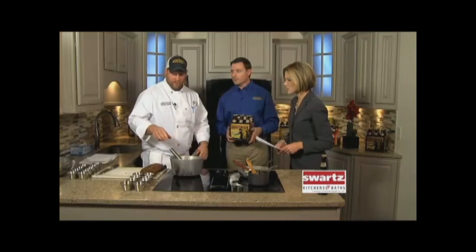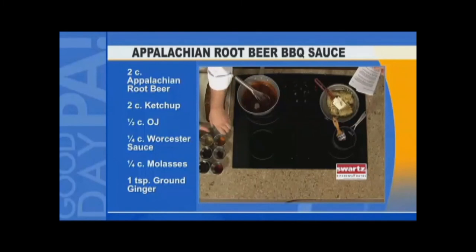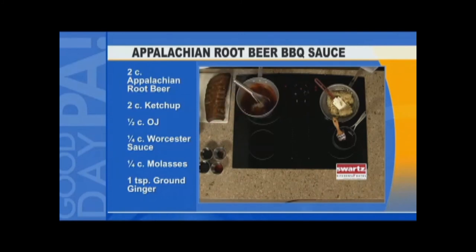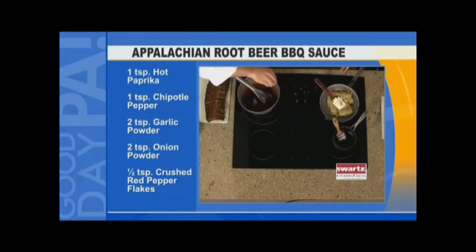What we have today is a base of ketchup and orange juice, and then into here we're going to have garlic, cumin, ginger, chipotle, Worcestershire sauce — there's a lot that goes into this — crushed red pepper, paprika, molasses, and of course Appalachian Brewing Company root beer.